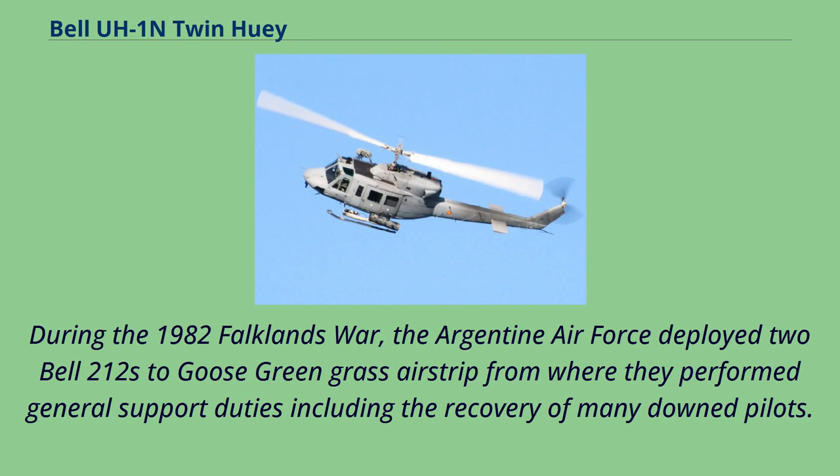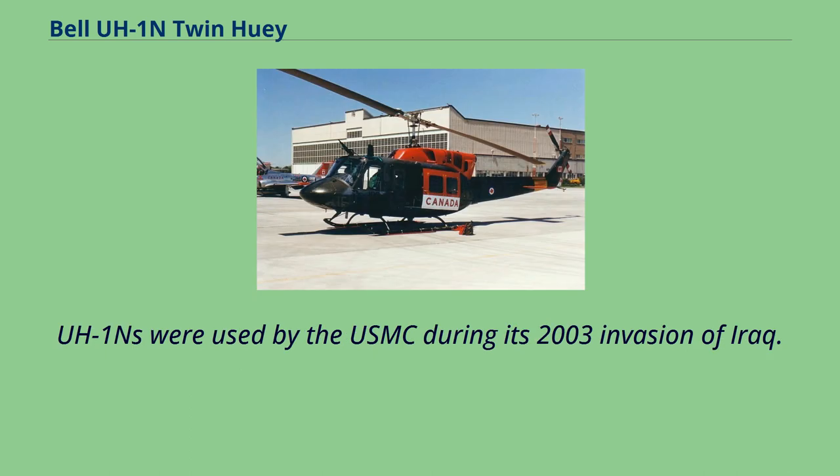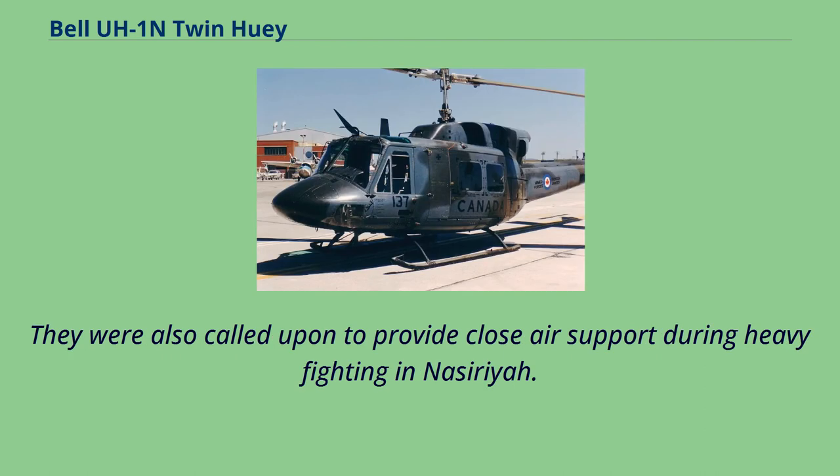During the 1982 Falklands War, the Argentine Air Force deployed two Bell 212s to Goose Green grass airstrip, where they performed general support duties including the recovery of many downed pilots. By the end of hostilities, both aircraft were still intact but were dismantled by the Argentinians. UH-1Ns were used by the USMC during the 2003 invasion of Iraq, providing reconnaissance and communications support to Marine ground troops, and were also called upon for close air support during heavy fighting in the Nasiriyah area.